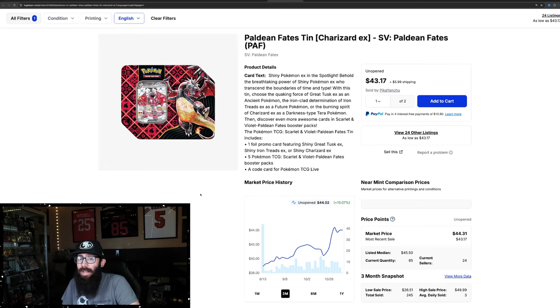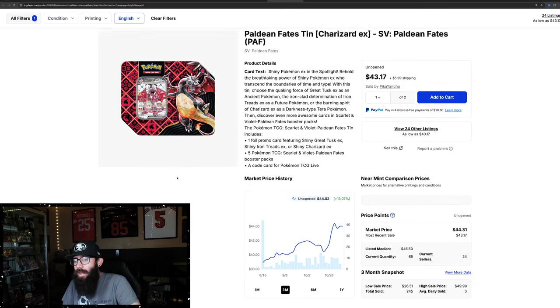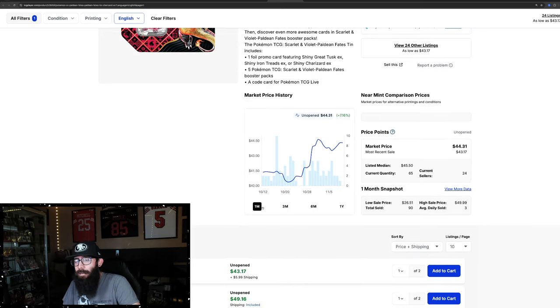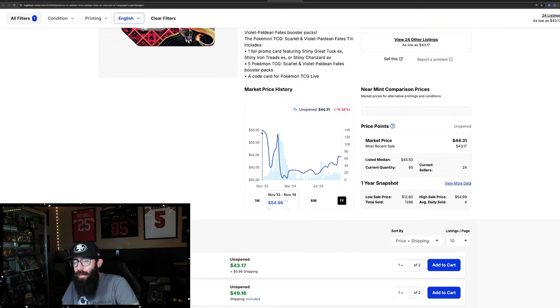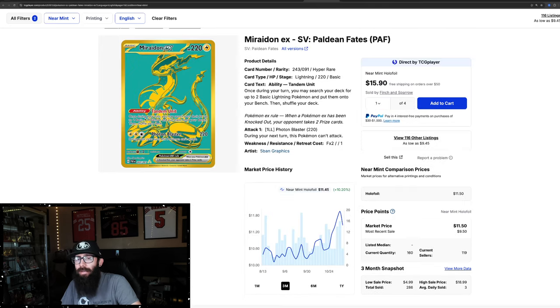Next up, we have a tin. There are two versions of this tin — I think there's an international one and a U.S. version. Just decent growth, 13%, nothing crazy. But 7% in the past month. I think this tin is very attractive with the promo card. Pre-release prices were $50, came down to $40, came back up to $50, and looks like a low of $35. I remember picking these up at my local Target and ripping a few on the channel.